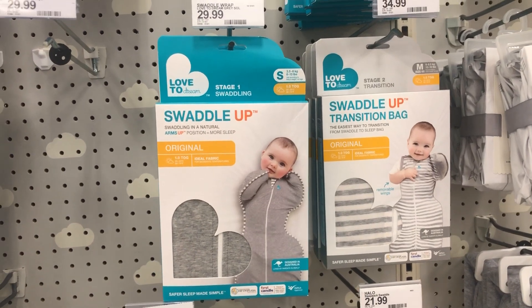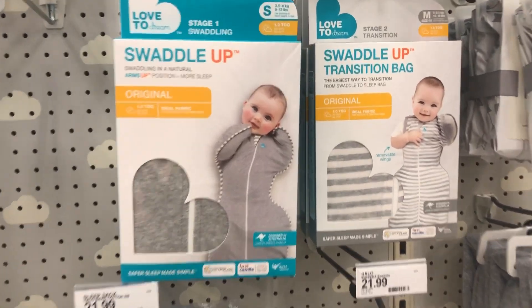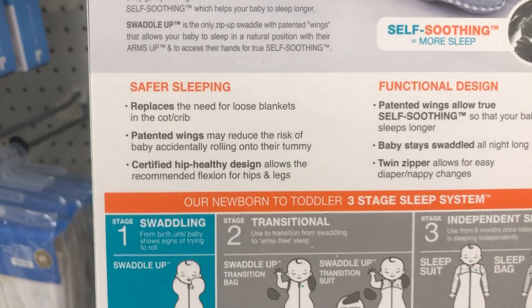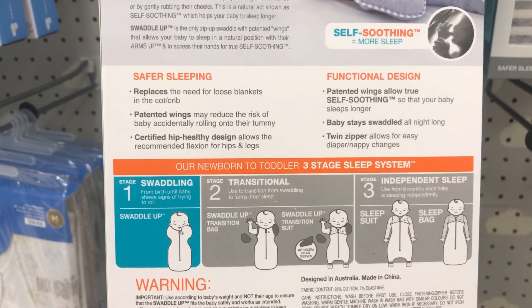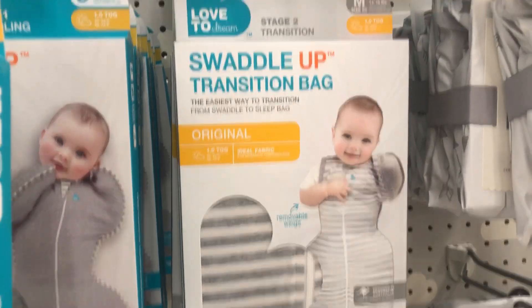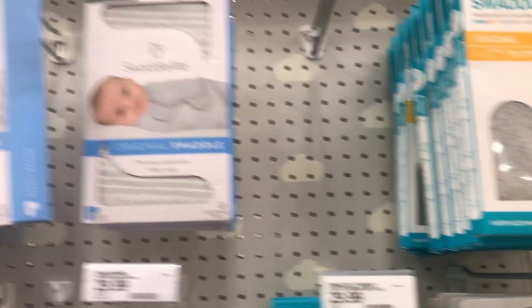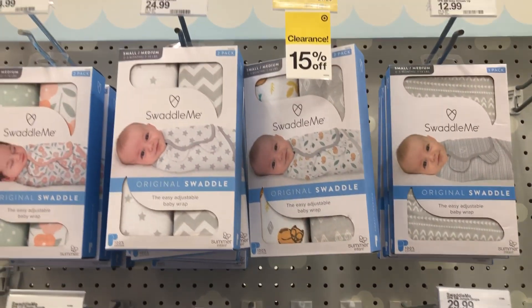If you're planning on swaddling your baby, these are some great products I heard about. There are a lot of different ones — there's a regular swaddle, a transitioning one, and then one where the baby can have their hands up and wiggle around. These are a few I'm putting on my registry, and they also have little swaddle-me blankets as well.